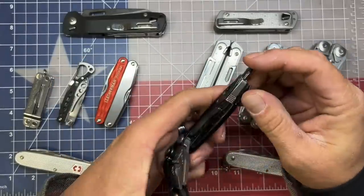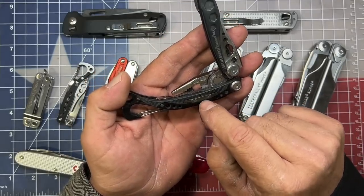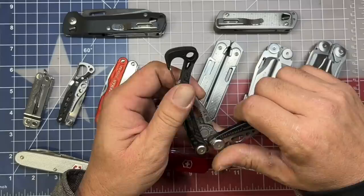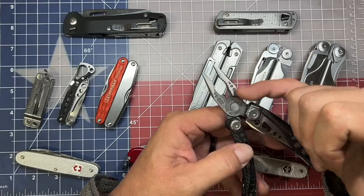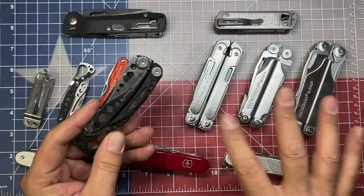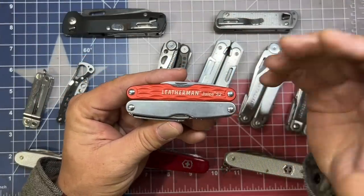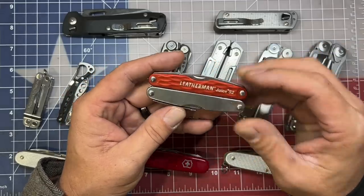The 154CM steel is going to last between sharpenings quite a bit longer than what you'll get in 420HC. The Skeletool CX also comes with dedicated drivers — you open it up and it has a bit exchanger so you can switch between screwdrivers. It comes included with an extra bit, so you can have a wide variety of drivers — four different screwdrivers on your person. It also has a bottle cap lifter that doubles as a carabiner, and a set of needle nose pliers with regular pliers and wire cutting capability. It's a very nice compact tool — a little more stylish than some other multi-tools in Leatherman's lineup.